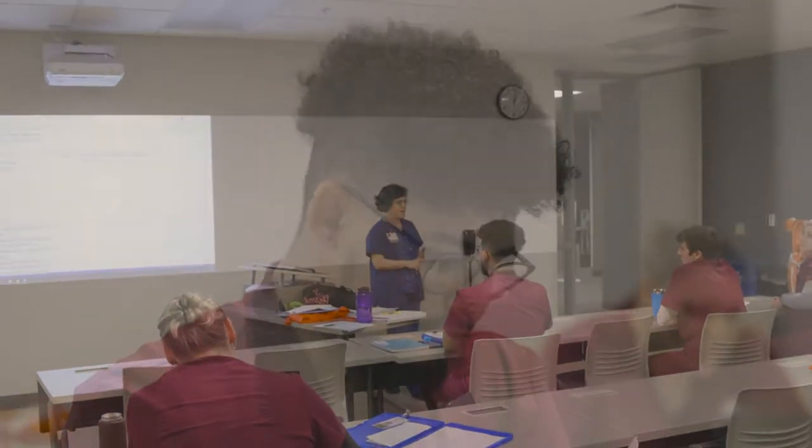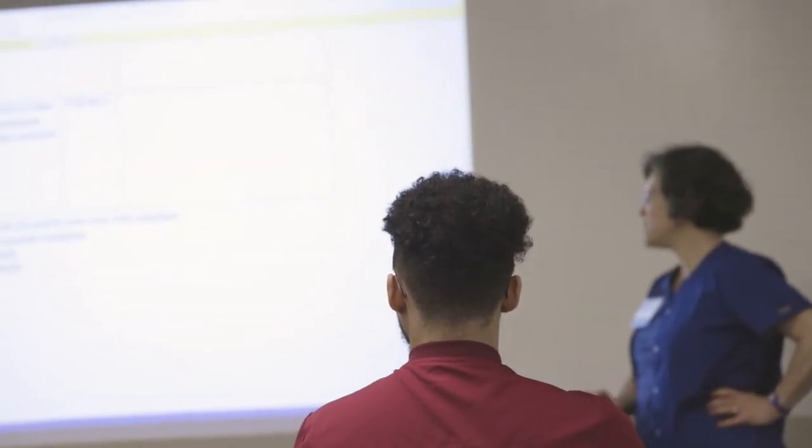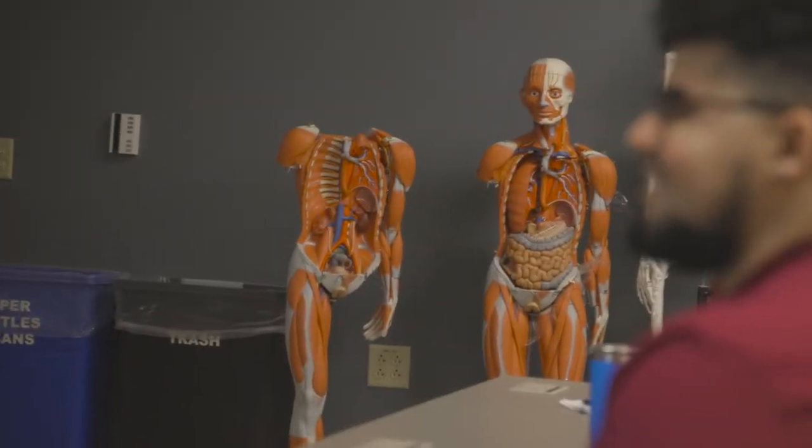Get the hands-on training and experience you need to be successful in a healthcare career. At Fox Valley Tech, we have programs that will prepare you to become a dental hygienist, nurse, occupational therapist, medical assistant, or health information technician.